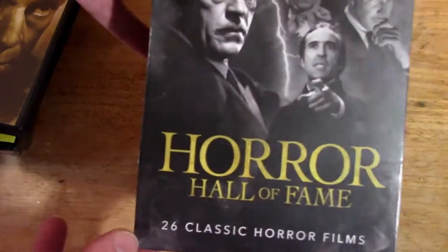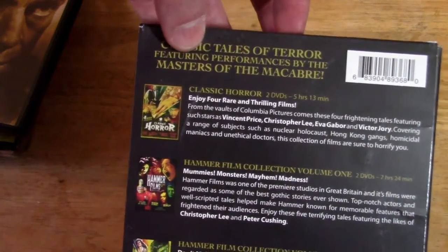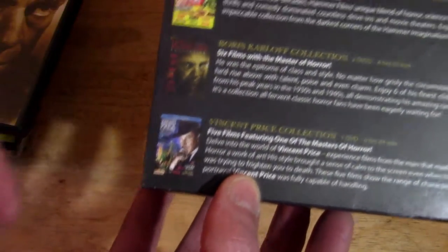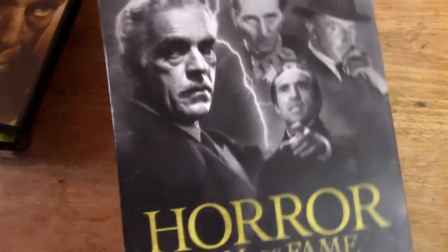And finally, the back of the box cover. Classic Tales of Terror featuring performances by Masters of the Macabre. It tells you about each of the DVDs in the set. That is a really cool looking collection of movies.